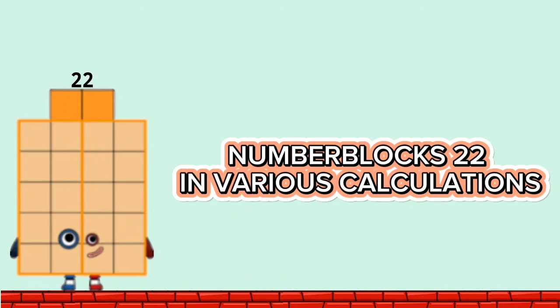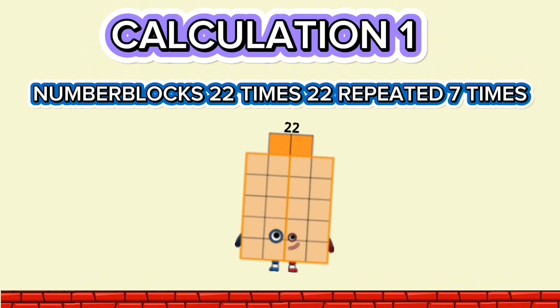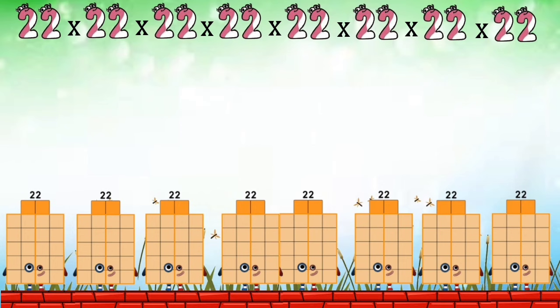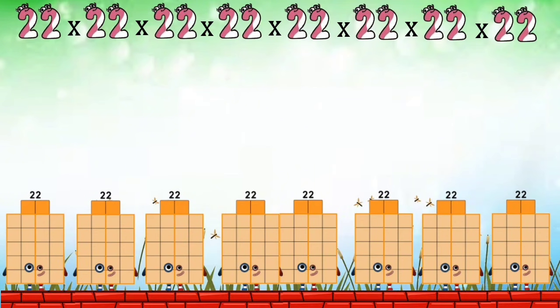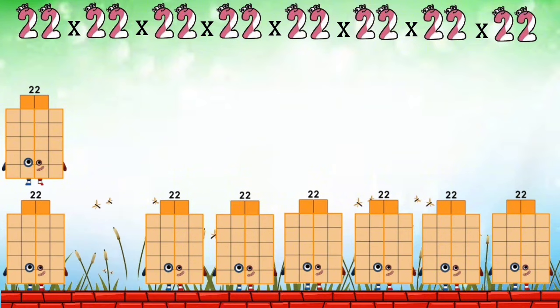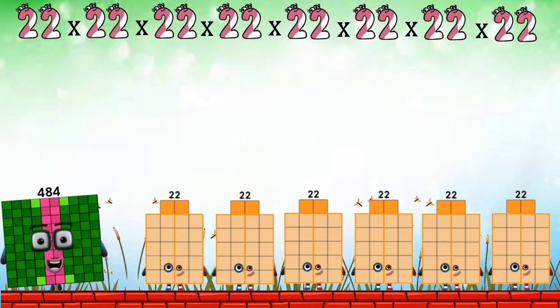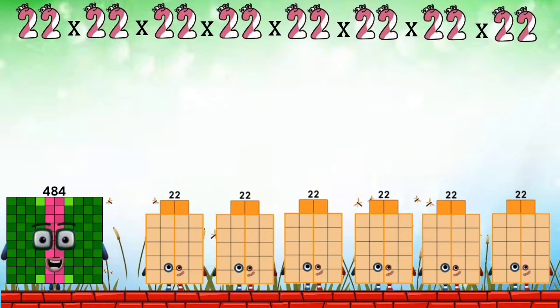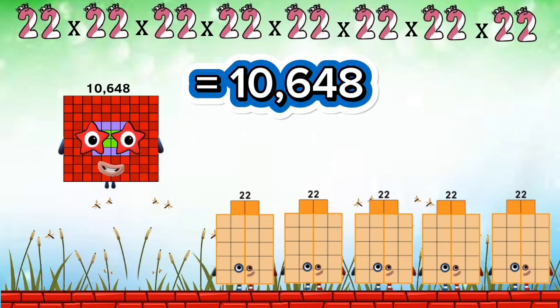Number Blocks 22 in various calculations. 22 times 22, repeated 7 times. Number Blocks 23. Equals 484. Equals 10,648.